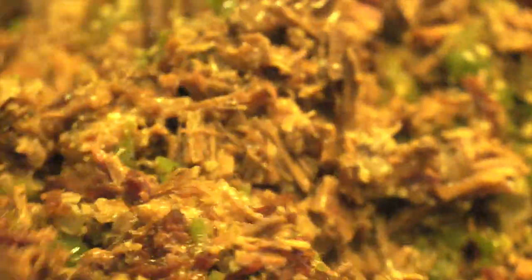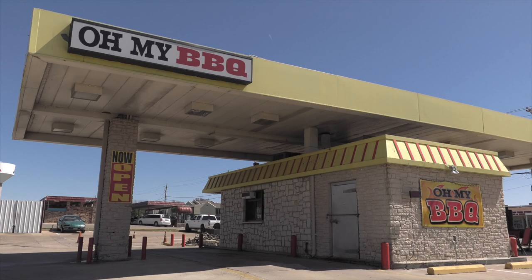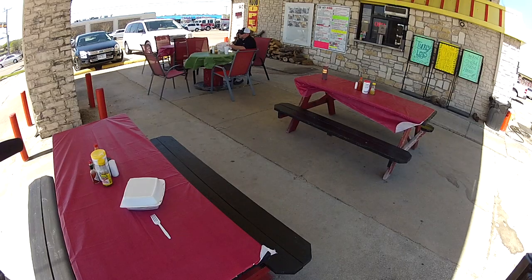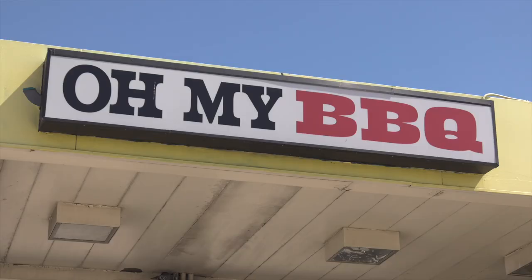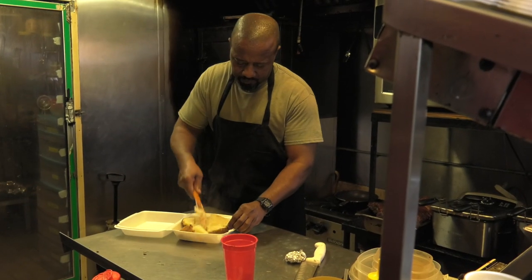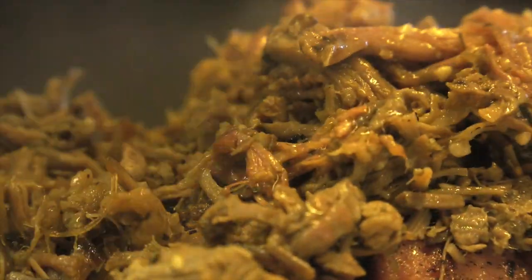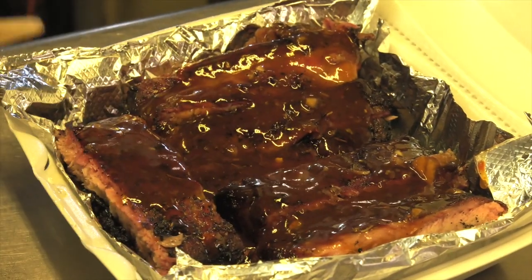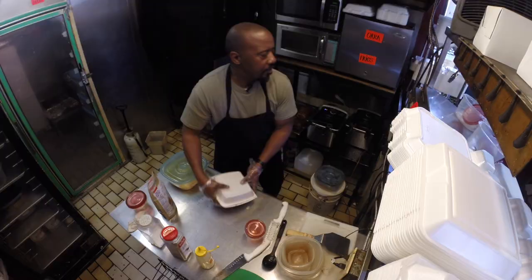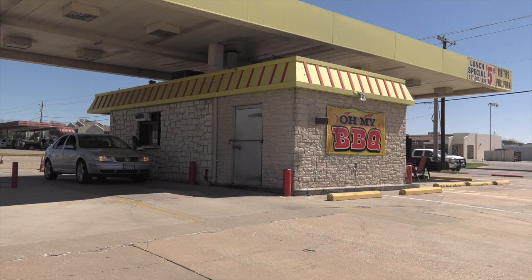Food moves through this kitchen just as fast as the cars that used to move through this now-converted gas station. This place is kind of small, but no matter — I got it. Because besides ribs, you're looking at his biggest seller, the stuffed baked potato. I would say that my potatoes and my ribs would be my really money makers. You have a lot of barbecue restaurants here in the city of Arlington, and this small building here is number one, and I take pride in that.